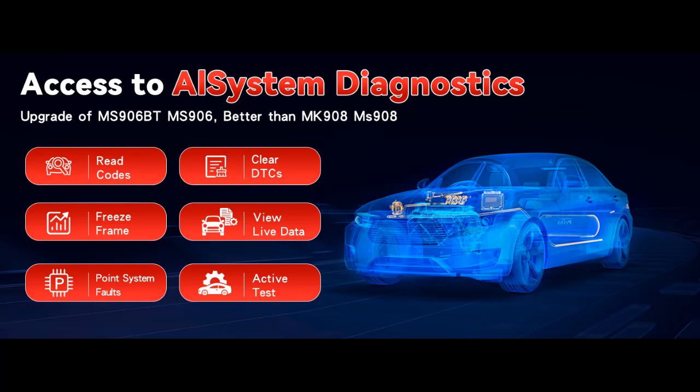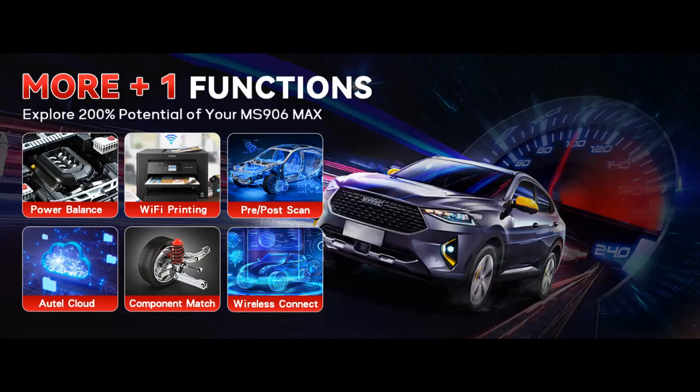40+ Service and Maintenance Functions. The MS906 Max includes over 40 essential service and maintenance functions such as oil reset, TPMS relearn, DPF regeneration, EPB reset, injector coding, brake bleed, steering angle sensor reset, and more. These functions make routine vehicle maintenance quick and simple, allowing you to perform advanced repairs and resets with ease, reducing service time and increasing customer satisfaction.